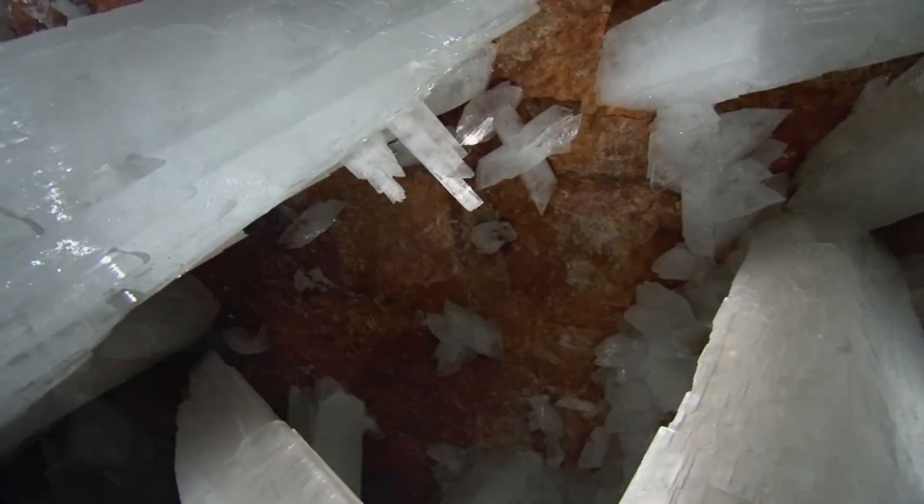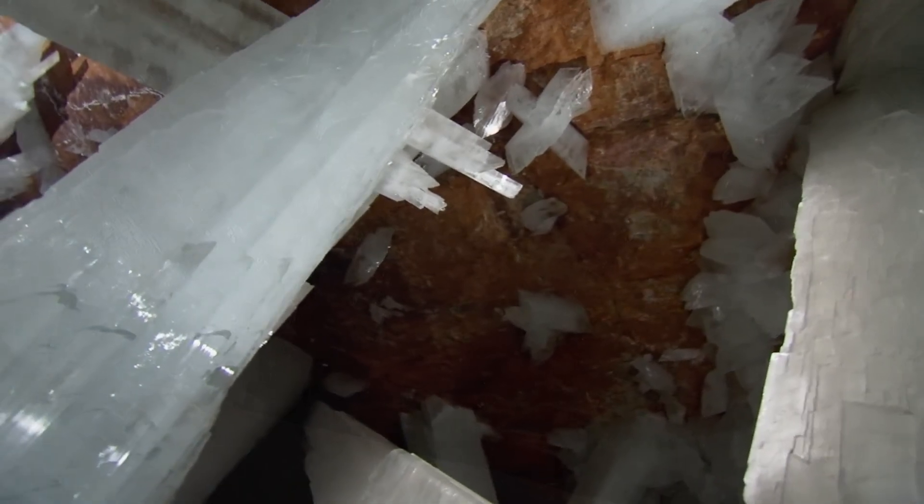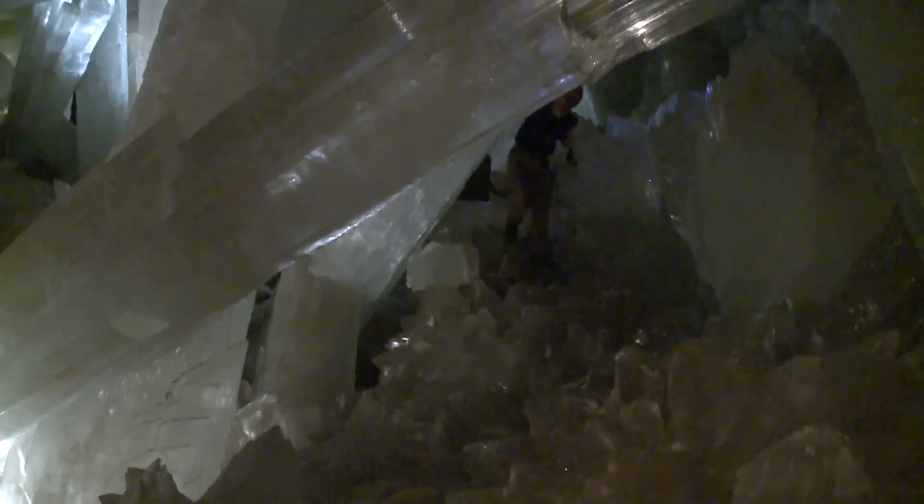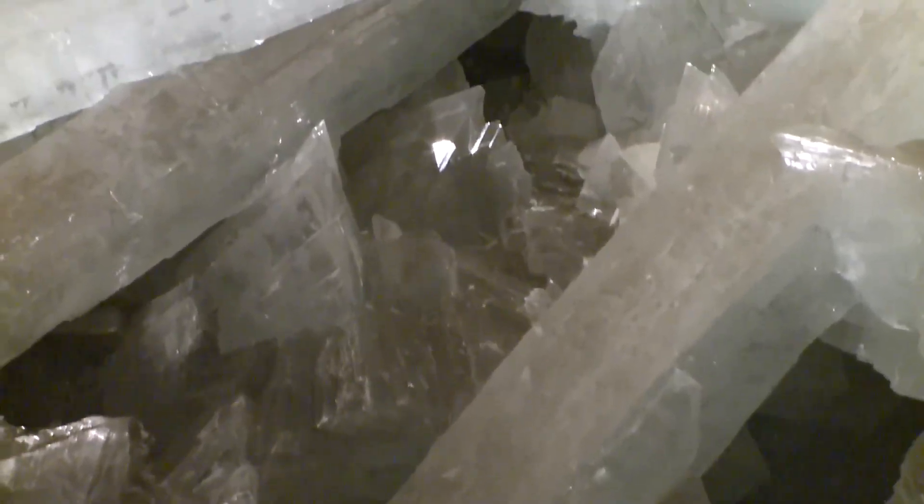These crystals, some measuring over 39 feet in length, were formed under extreme conditions of heat and humidity deep underground. The cave's environment, with temperatures reaching up to 136 degrees Fahrenheit, created the perfect conditions for these colossal formations to grow.